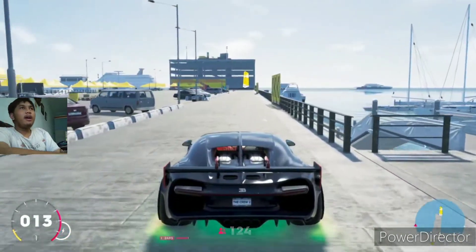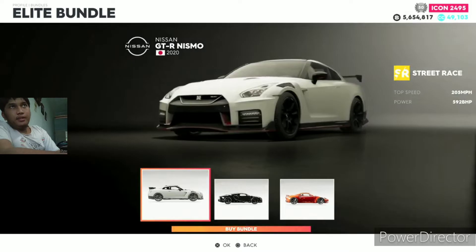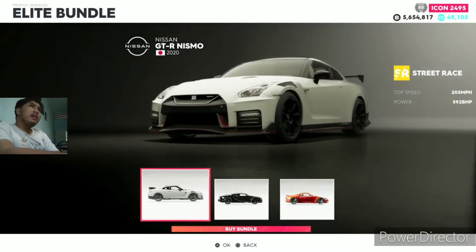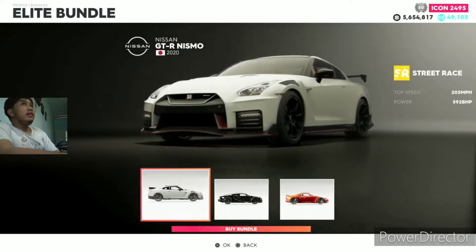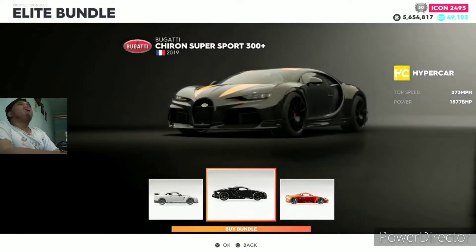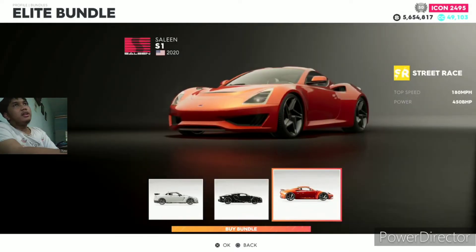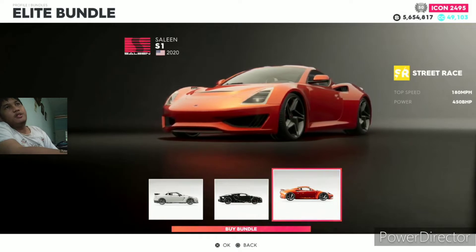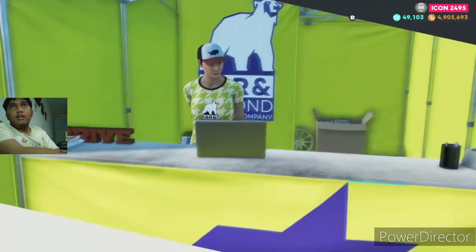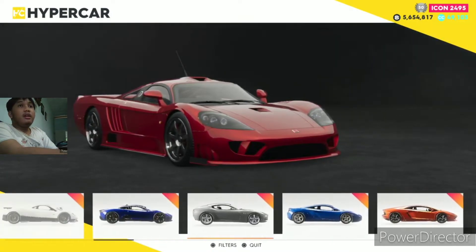Welcome back to The Crew 2 - it's Elite Bundle number 11! Today we're going to buy brand new hypercars. First up we got a Nissan GTR Nismo, then the Bugatti Chiron Super Sport 300 Plus - that's the car we're going to customize - and lastly the Celine S7. It was a street race car but it's so good. We're gonna head to the hypercar section and buy it separately.